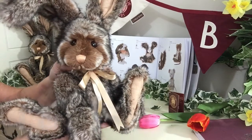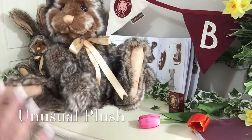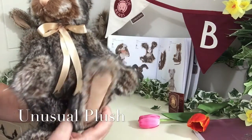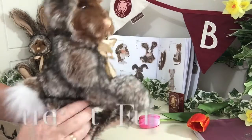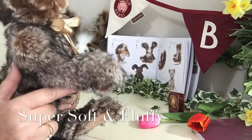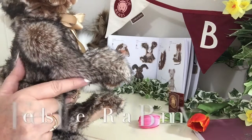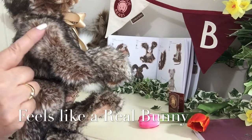Woodland has been created in this wonderful plush. Now this plush is very unusual but it's super super soft — in fact I want to say it's the nearest plush you'd probably get to the feel of a real bunny rabbit.